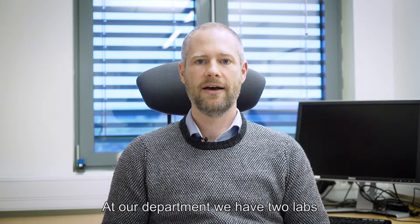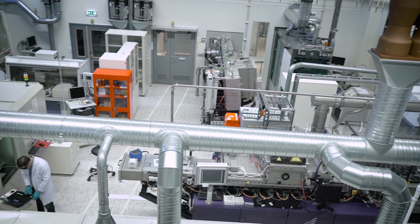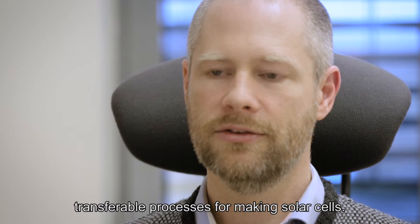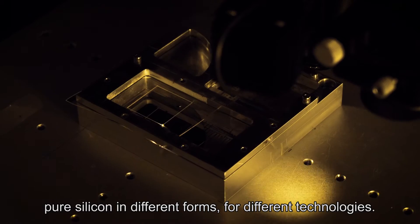At our department we have two labs: the solar cell technology lab and the silicon production lab. In the solar cell technology lab we focus on industrially transferable processes for making solar cells. In the silicon production lab we focus on producing pure silicon in different forms for different technologies.